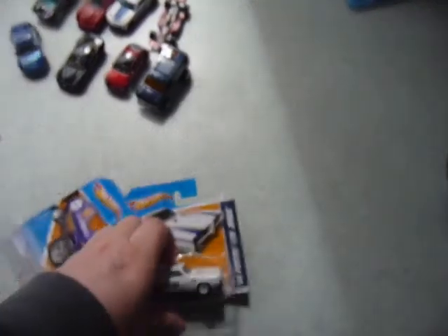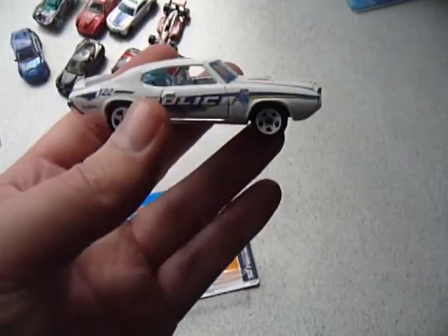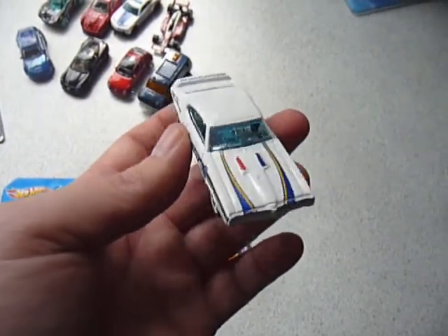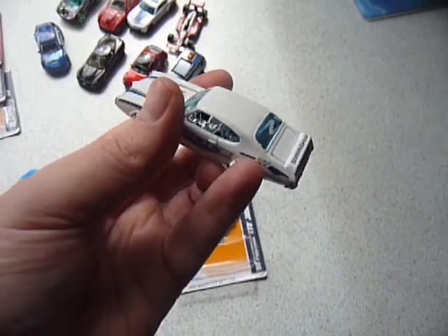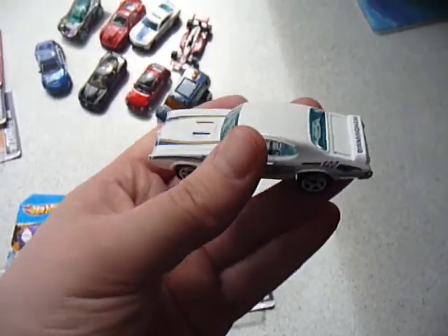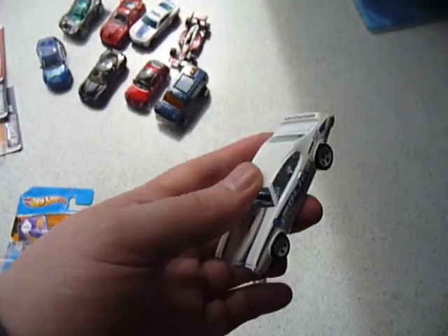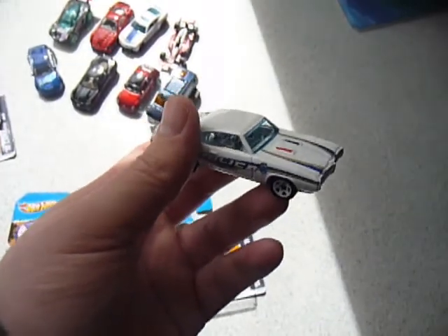Next up we have another police car — the Pontiac GTO Judge. Anything in police car decoration makes the car 100 times cooler in my opinion. That's actually a bit of a stretch though — there are some police cars that do not work for me.